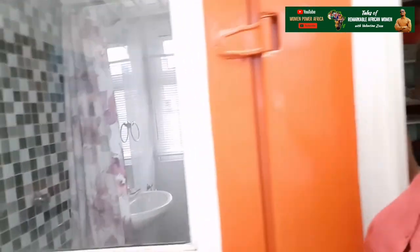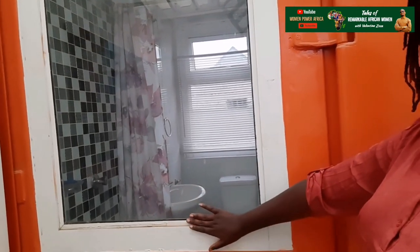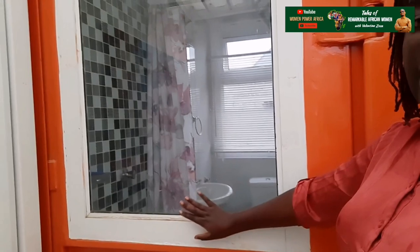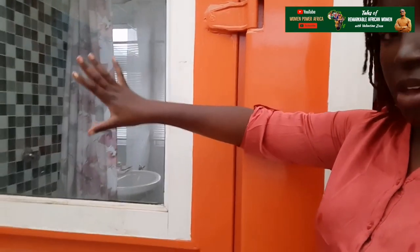One thing about my bathroom is that you get to see the staircase from it. I have an access window here — this was initially here when this container was an office. When I had to convert it into a house, I decided to maintain this feature, so I get to see my staircase from my bathroom.